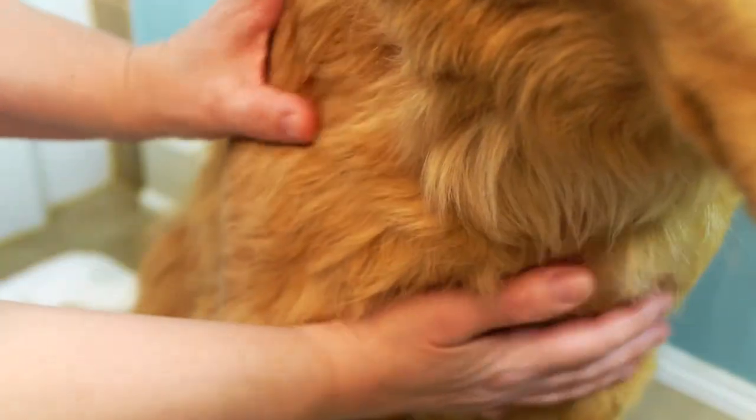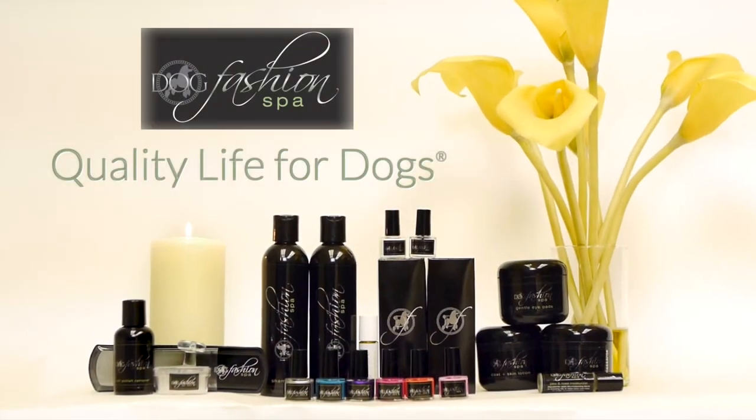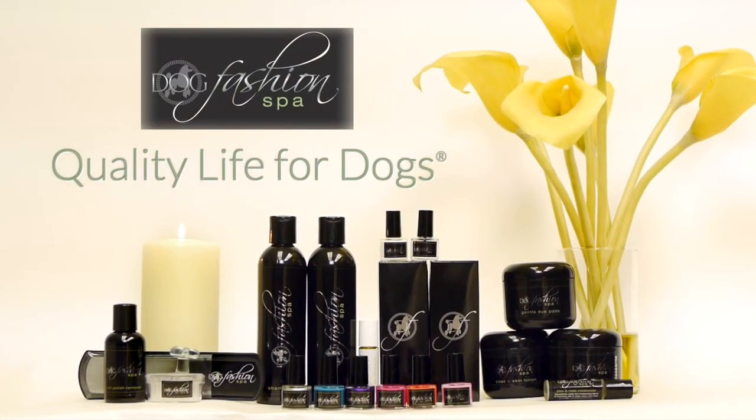Use a small amount to massage into fur and skin, brush through, and dry if needed. Try this amazing lotion today and discover quality life for dogs.